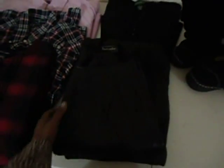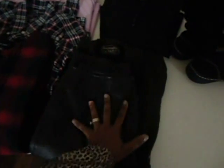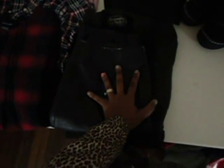The next item I found is this black Croft and Barrel leather skirt. I got wind that leather skirts are in season and they are bringing them back, so if you find a leather skirt, be sure to pick it up.